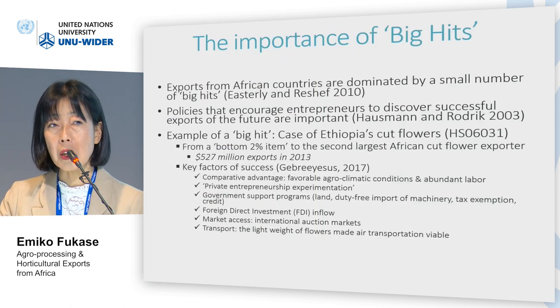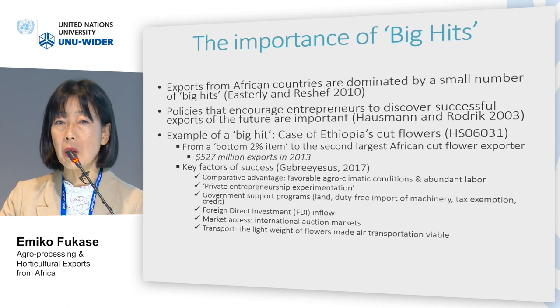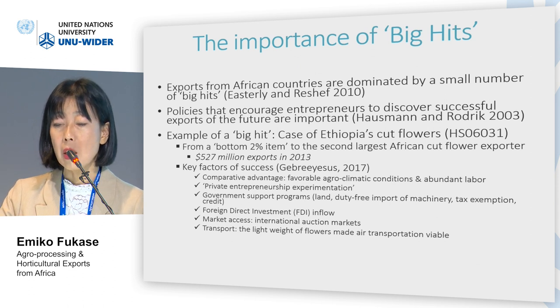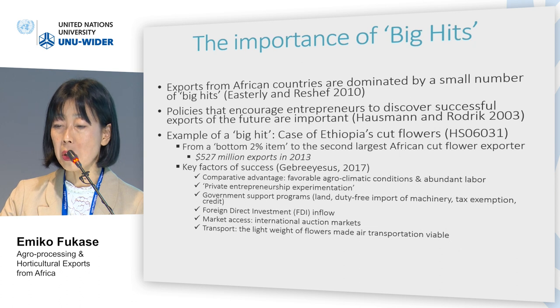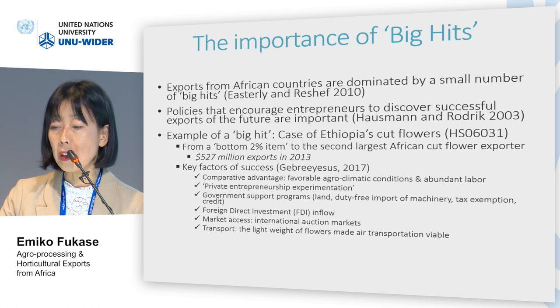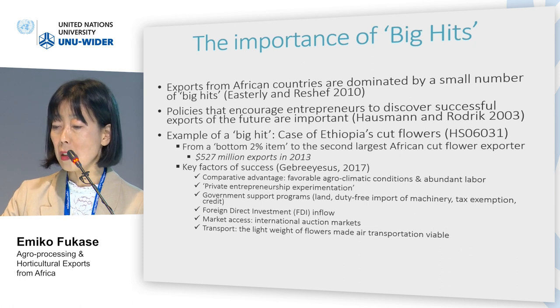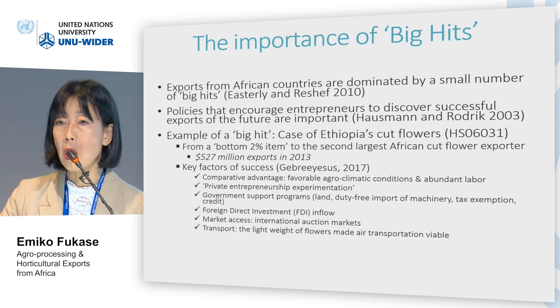As we have seen, a small number of items are very important for many African countries. Israel and Rechef made the same point, arguing that exports from African countries are dominated by a small number of big hits. Osman and Roderick also argue that policies encouraging entrepreneurs to discover successful exports of the future are worthwhile.